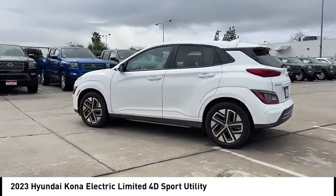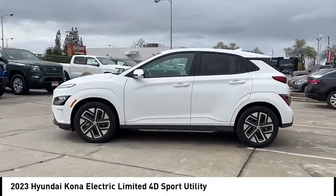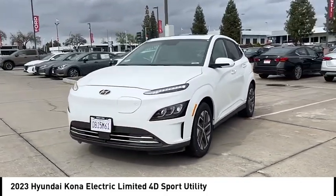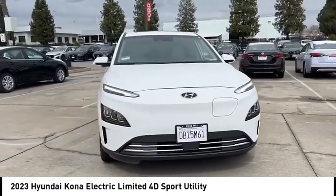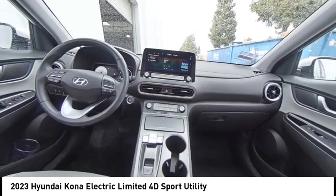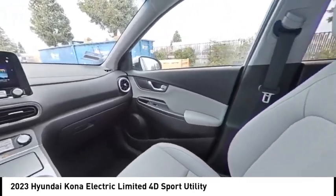Here are some of this vehicle's great options: rain-sensing wipers, electronic stability control, alloy wheels, rear spoiler, brake assist, traction control, remote keyless entry, speed control, four-wheel disc brakes, and front-wheel independent suspension.